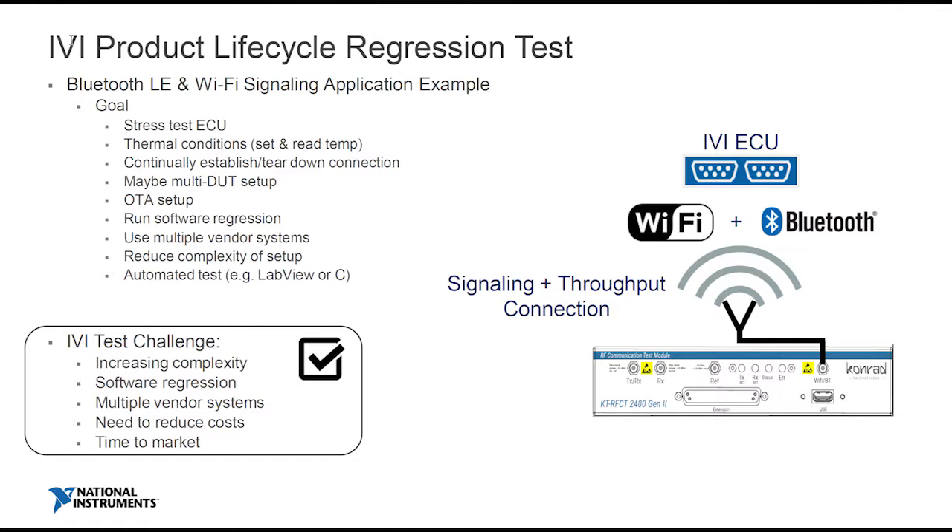Let me hone in on the product lifecycle regression test in more detail. The goal is to stress test an ECU that has Wi-Fi and Bluetooth. You might want to do some thermal heating and continually stress test it — setting up a connection and breaking it down continually, doing over-the-air tests. Sometimes that's the only option you have. You're software regression testing it and you don't have a non-signaling test mode. And you can also test multiple ECUs.